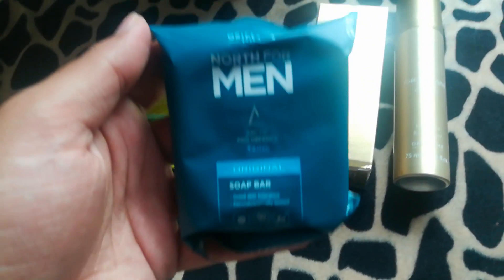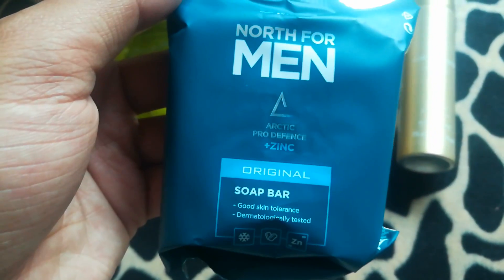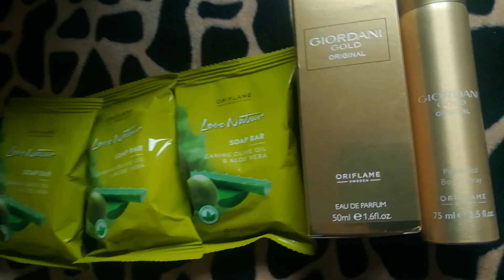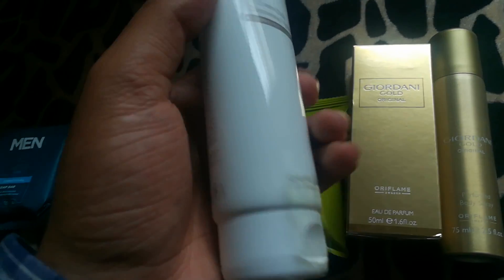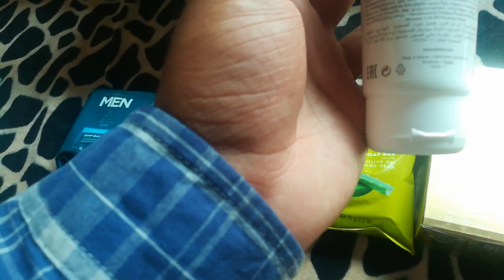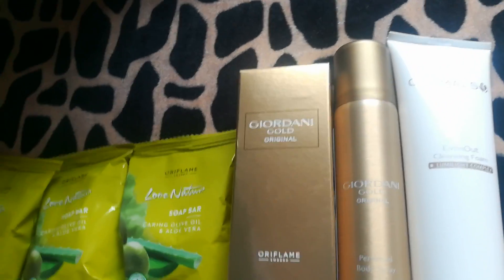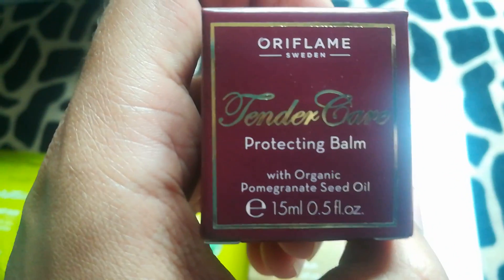Next we have a very beautiful cleanser from the Optimals Even Out range — it is for dark spots prevention, I think it's 150 ml. It's great for people who have dark spots on their faces. Then we have Tender Care Balm, which is a beautiful balm for dry areas like lips, elbows, and cuticles.